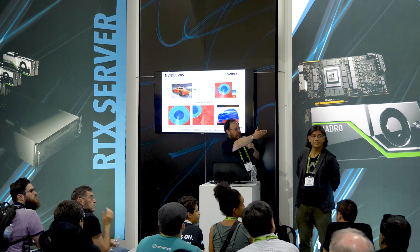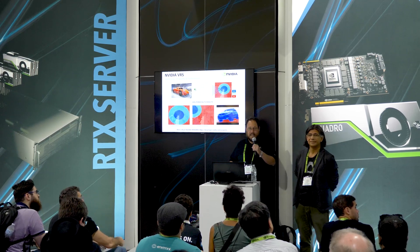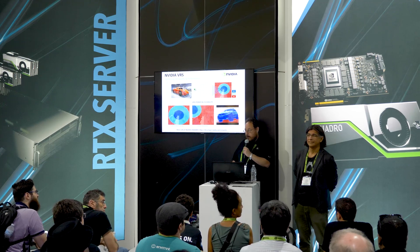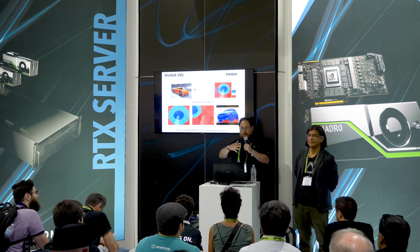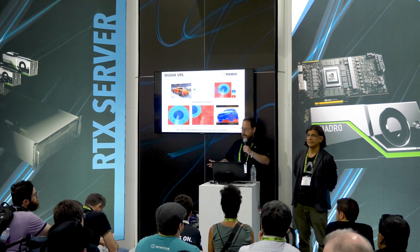Which is great because 90 frames a second requires a powerful video card. We have some lovely Quadro RTX video cards over there. But you can't really expect your users to buy 10 RTX 8000s. So how do you keep, even on a GeForce RTX card, frame rate high and quality high?